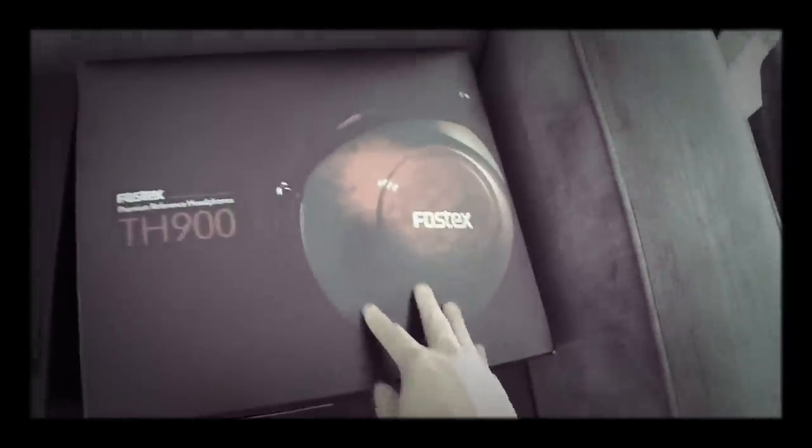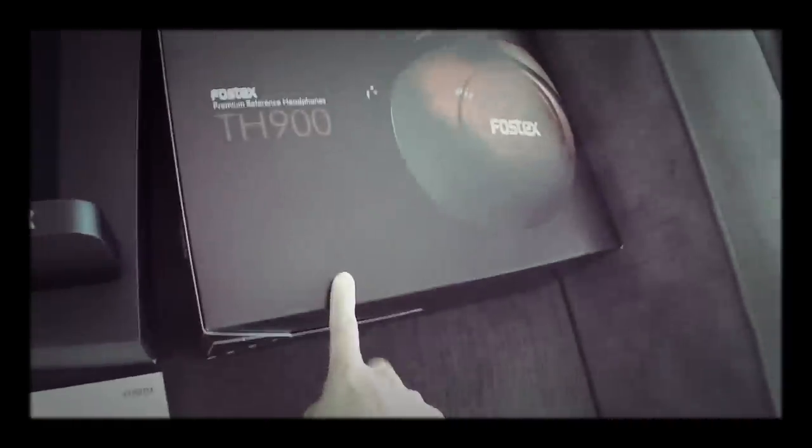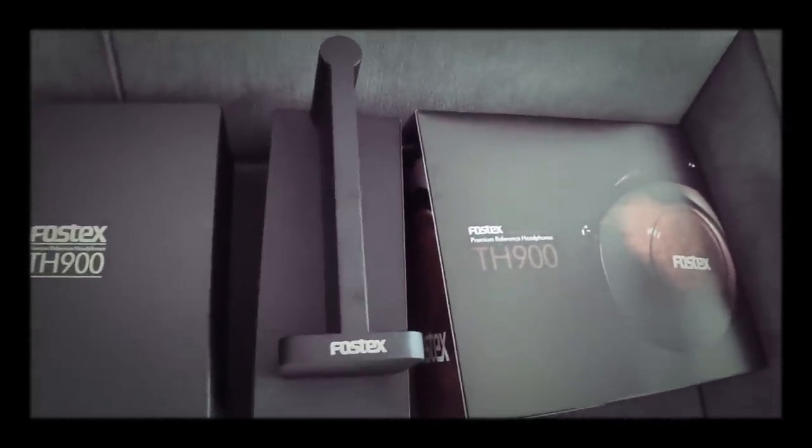The second reason — which goes along with that — is that the mids on these are a bit recessed for me. I tend to like more forward mid-sounding headphones, whereas these tend to be a little bit recessed in the mids.